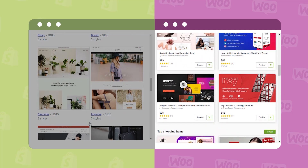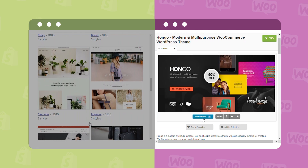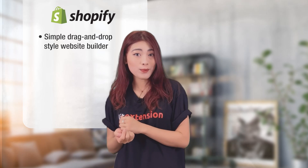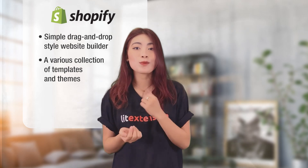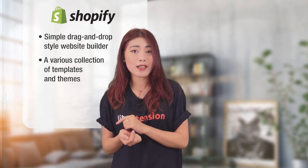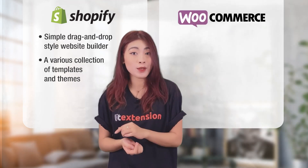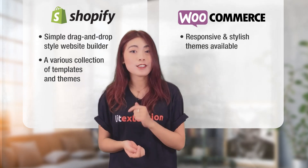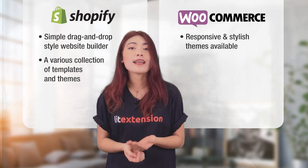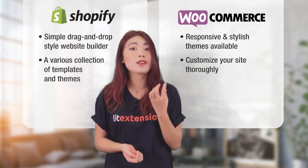Moreover, with WooCommerce, you can customize your site to your exact taste if you have a technical background. Shopify templates are reported to have the highest quality in the e-commerce marketplace. Thanks to a various collection of templates and themes, an eye-catching website is a breeze to build. But the weakness is that you're not able to make it exactly as you wish. Because WooCommerce works so closely with WordPress, there is a massive range of responsive and stylish themes available. WooCommerce is far ahead of Shopify — it lets you customize the look of your site thoroughly and unleash your creativity until you're satisfied.